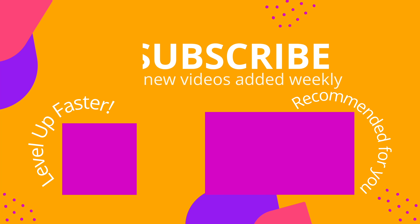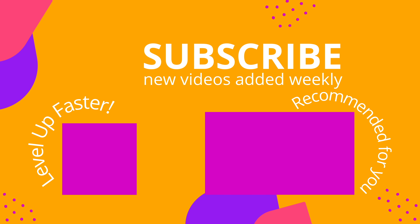We invite you to subscribe to our channel and share a link with your classmates and friends in nursing school. And if you found value in this video, be sure to hit that like button and let us know what you found to be particularly helpful.